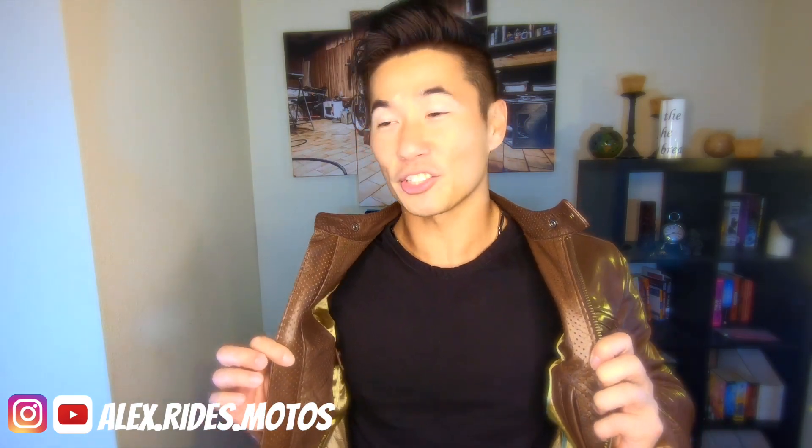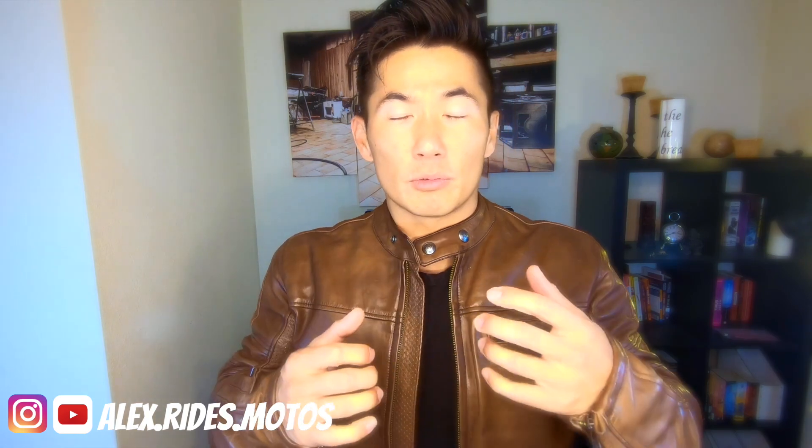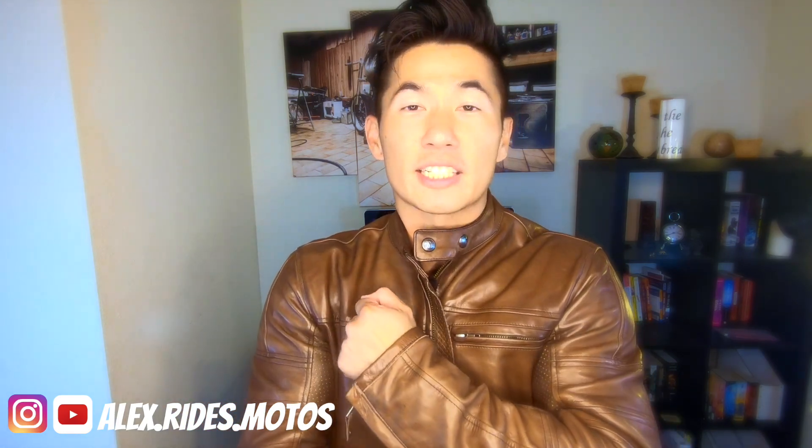Hey guys, welcome back — that was my very first photo shoot and I had a great time. To sum everything up: after six months of use, would I buy this jacket again? Yes. I love the style, I love the quality that Roland Sands gives you, I love the attention to detail, and I love the protection this jacket offers. So yes, I would buy it again. It is a bit pricey, but this will last a very long time and will never go out of style.